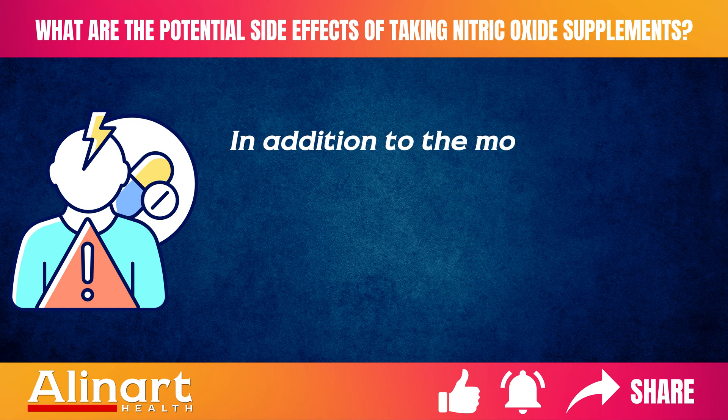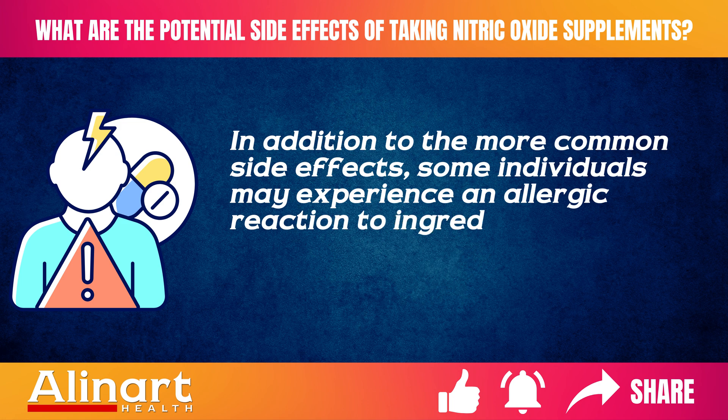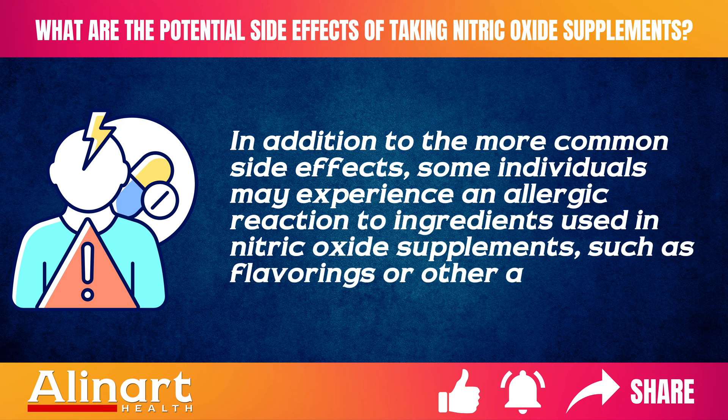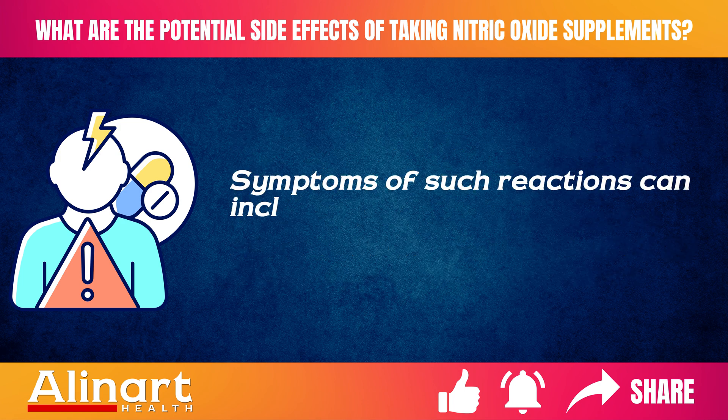In addition to the more common side effects, some individuals may experience an allergic reaction to ingredients used in nitric oxide supplements, such as flavorings or other additives. Symptoms of such reactions can include rash and itching.